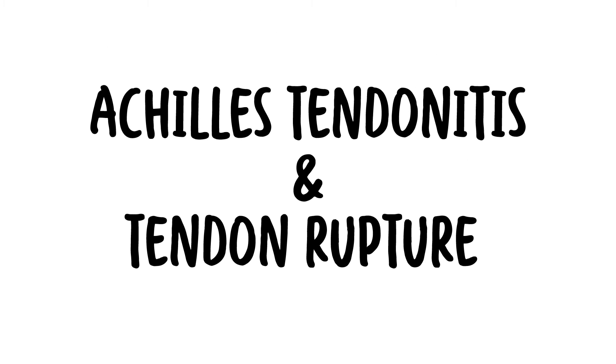Hello, in this video we are going to talk about Achilles Tendinopathy or Tendinitis, as well as Achilles tendon rupture.